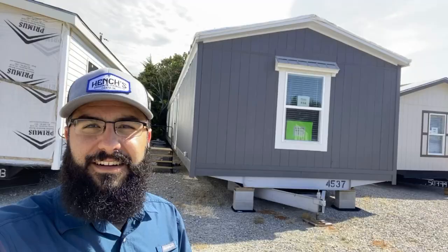All right, so there you have it — that's the Jessup Lincoln. Give us a call at 916-660-3843, that's my cell phone, and we can go over the awesome pricing that we have on this house. I'll talk to you soon.